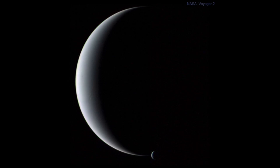Neptune is one of two planets that were discovered, as opposed to the original five known planets: Mercury, Venus, Mars, Jupiter, and Saturn. Those are easily visible to the naked eye.